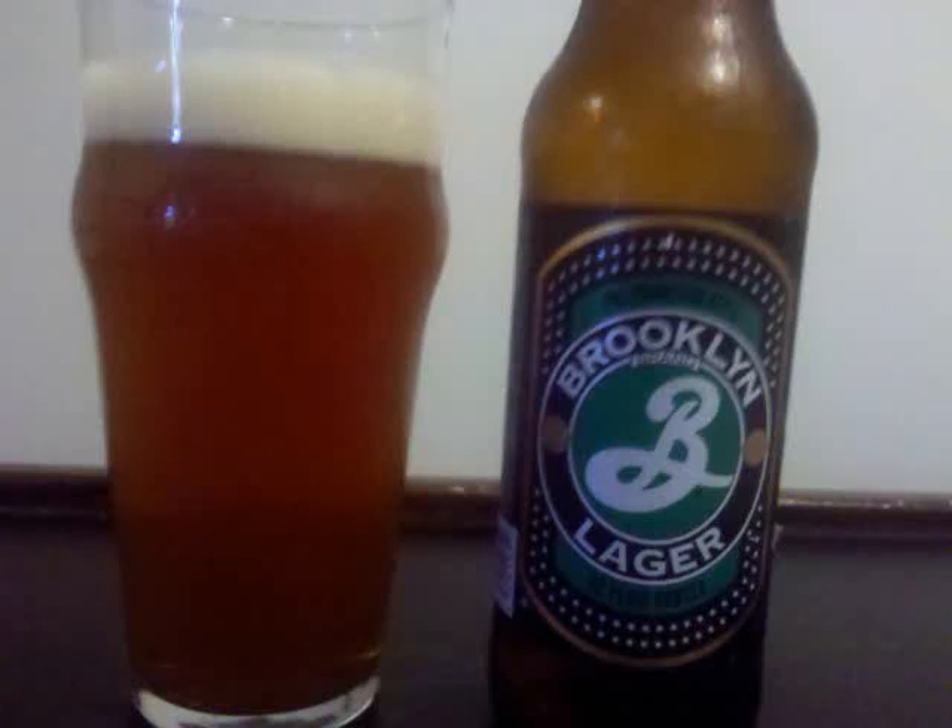Brooklyn Lager is an American Red Lager with 5.2% ABV. It's a light brown colored brew, fairly cloudy with lots of little rising bubbles, and a medium sized cream colored head.